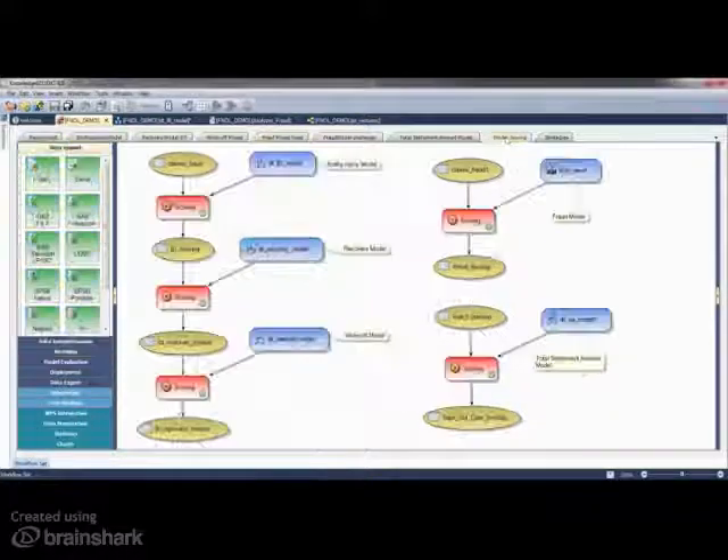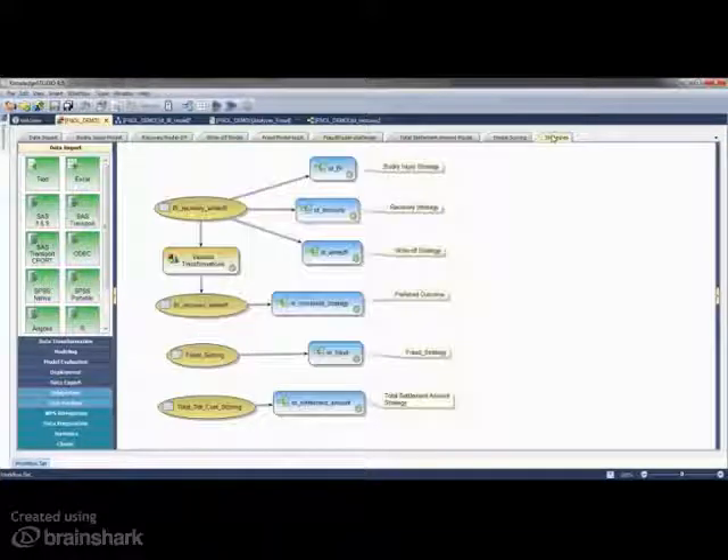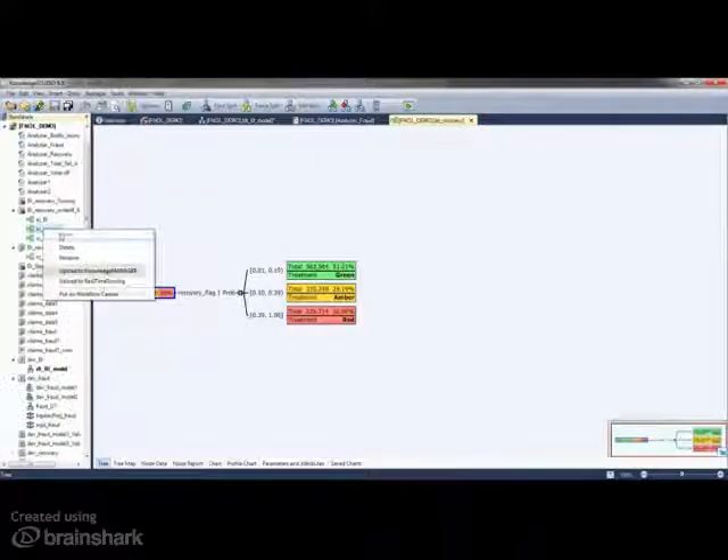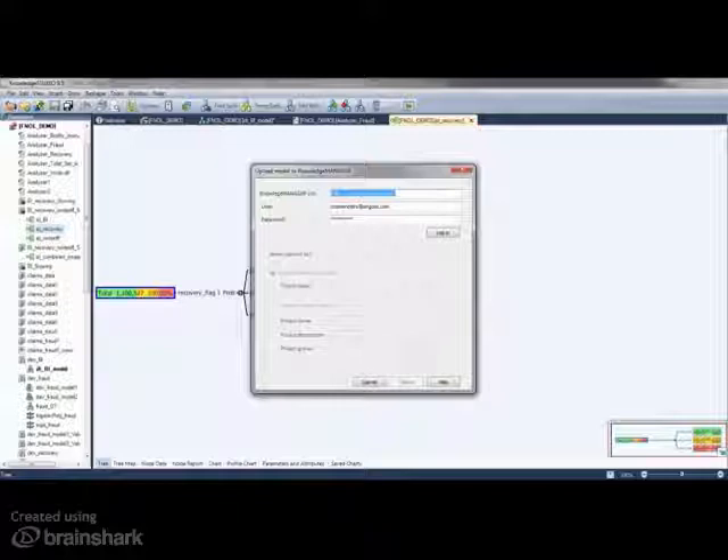Advanced strategies can be developed combining the scores of different models using our strategy trees and business KPIs. In a few clicks, your strategy can be uploaded to the cloud for scoring using our real-time scoring engine and model manager.